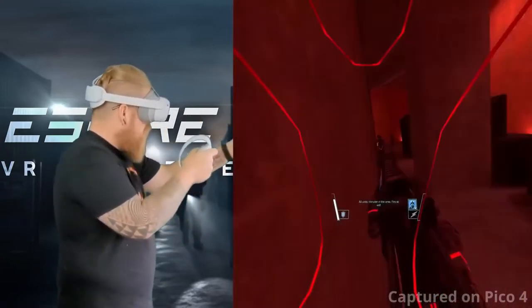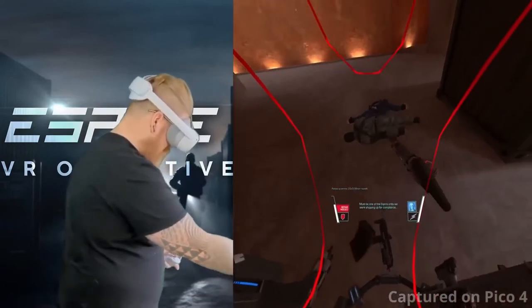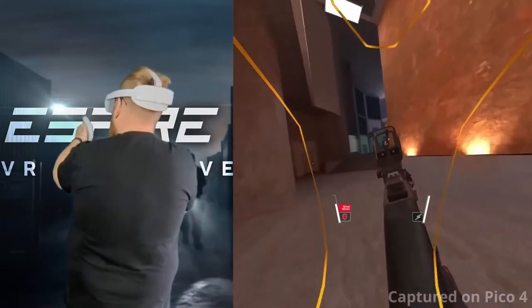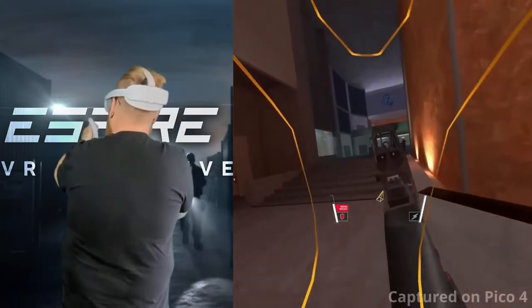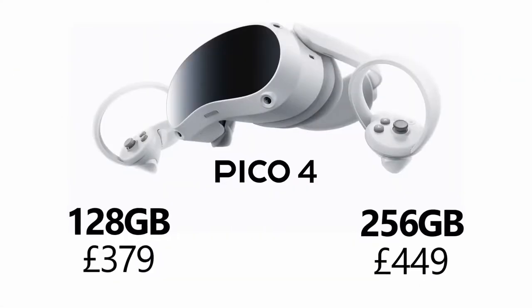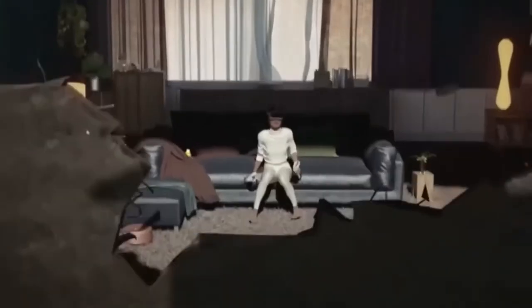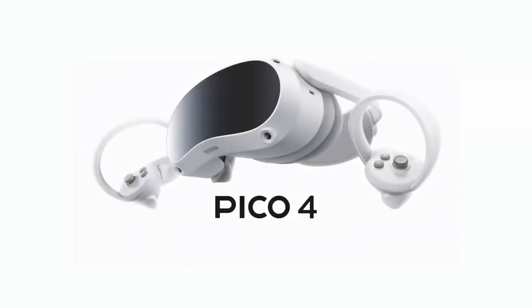The screen and display provide striking and immersive colors, thanks to its 85% saturation rate. The Pico 4 also has outstanding weight distribution, decreasing the pressure on the front of your face and distributing it over the front and back, making it comfortable to use all day long.